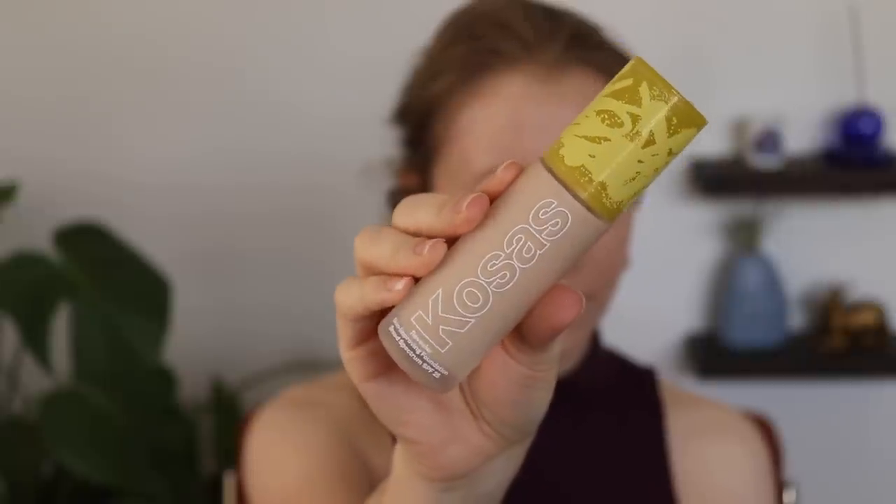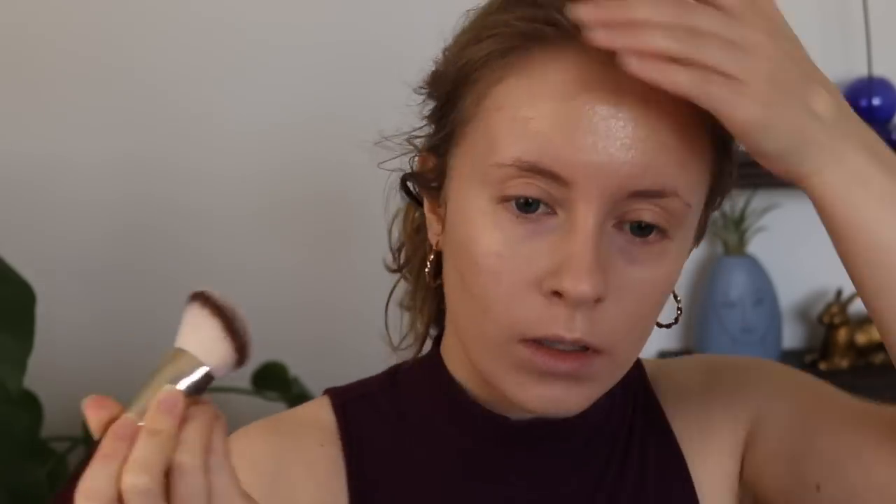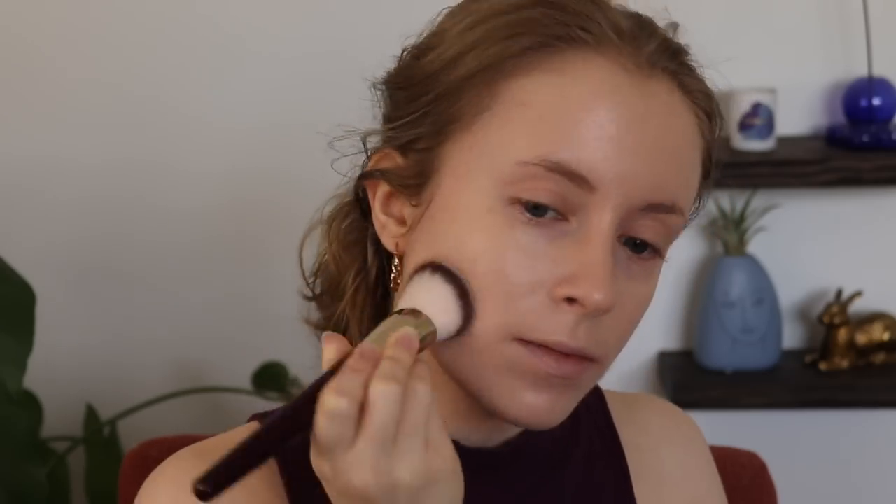The first product I pulled in was my Kosas Revealer Foundation. I really just wanted to give myself permission to use this because it's one of my favorites at the moment — this is what I have on today. I love the coverage level; it's a good medium coverage with a beautiful finish. It reminds me a lot of my old favorite, the Physicians Formula Healthy Foundation. It wears really nicely throughout the day, and I like that it has a little SPF for just a little boost of protection.